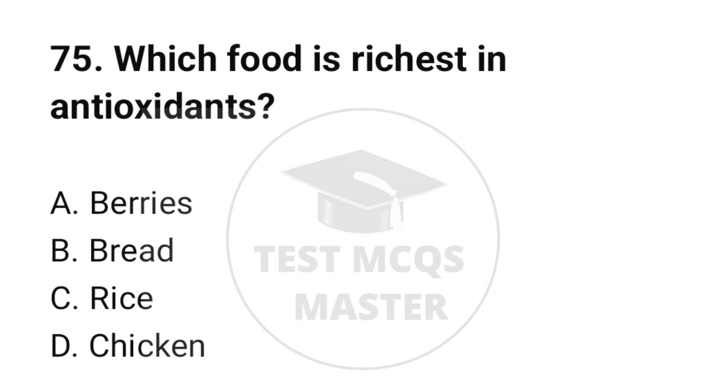Question number 75. Which food is richest in antioxidants? The correct option is A: Berries.